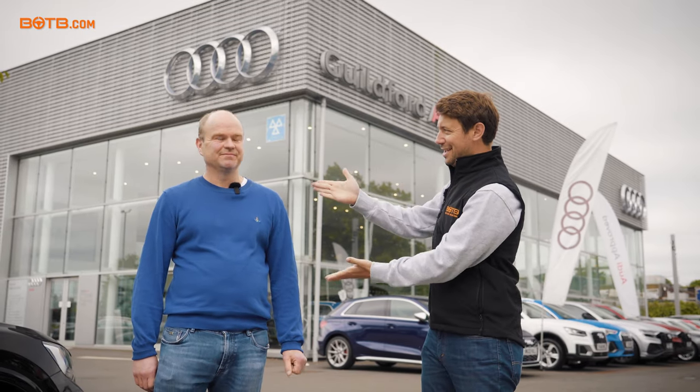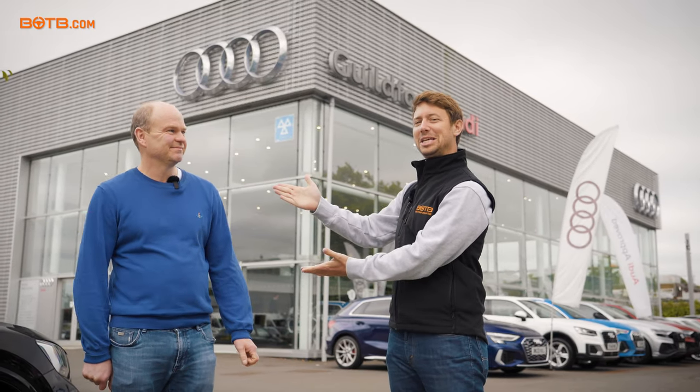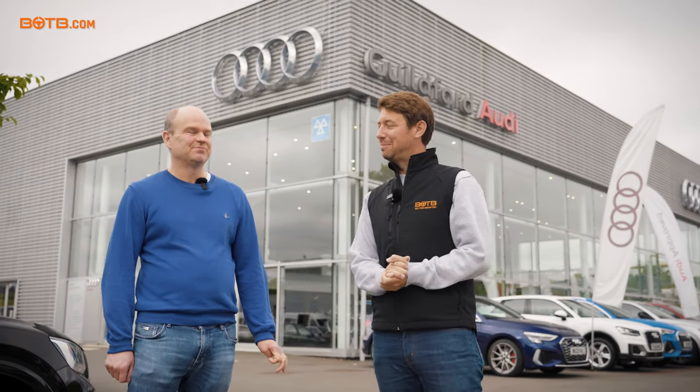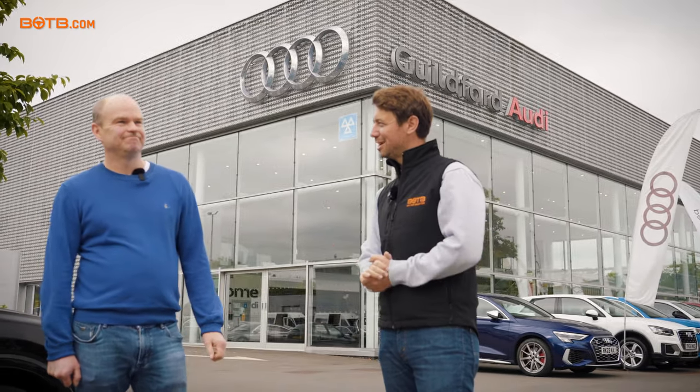This is Audi Guilford. This is Carl Jordan, previous BOTB winner, who is coming to collect his car that he won with BOTB — a brand new Audi RS5.